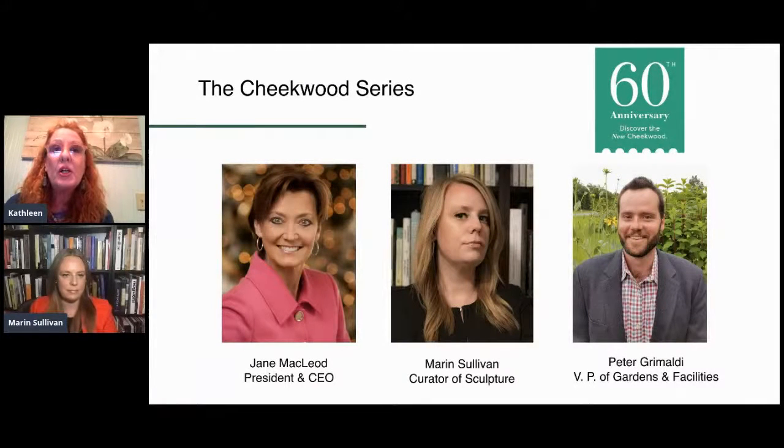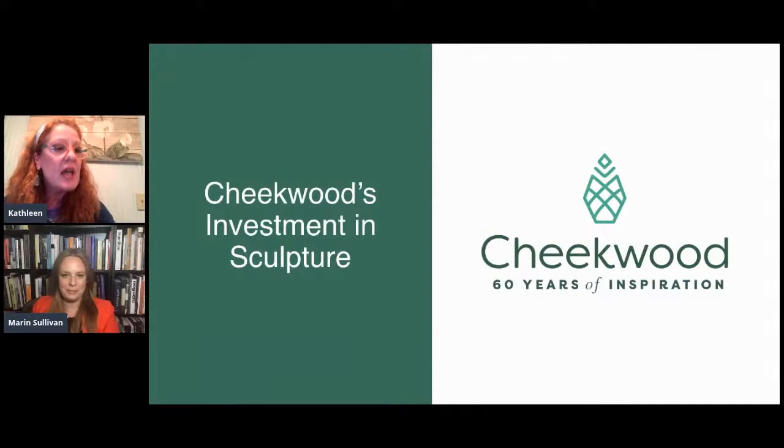Tonight, we're going to talk about sculpture. Next week, we're going to talk about the gardens at Cheekwood. Tonight we have an amazing woman with us. Her name is Maren Sullivan, and she happens to be the curator of sculpture at Cheekwood, but she has more than one job. She is Chicago-based — an art historian and curator. In addition to her Cheekwood position, she works for the Harry Bertoia Foundation and is co-curator of that exhibit, organized by the Nasher Sculpture Center.